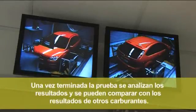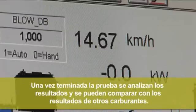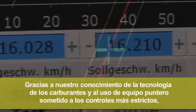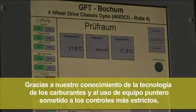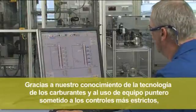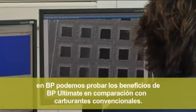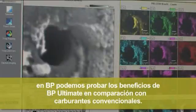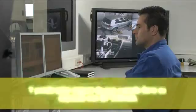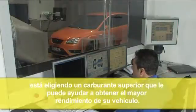Once the test is complete, the results are analysed and can be compared to the results from other fuels. Through our fuels technology expertise and by using state-of-the-art equipment under the strictest controls, at BP we can prove the benefits of BP Ultimate compared with ordinary fuels. And you can be confident that when you fill up with BP Ultimate, you are choosing an advanced fuel that can help you get more out of your vehicle.